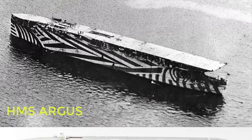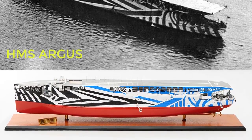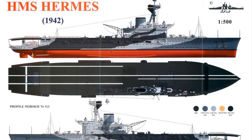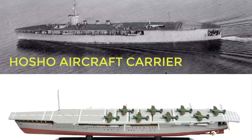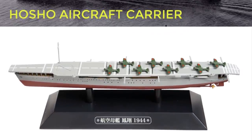The first ship to have a full-length flat deck was HMS Argus, the conversion of which was completed in September 1918. The first purpose-designed aircraft carrier to be laid down was HMS Hermes in 1918. Japan began work on the Hosho the following year. In December 1922, Hosho became the first to be commissioned, while Hermes was commissioned in February 1924.